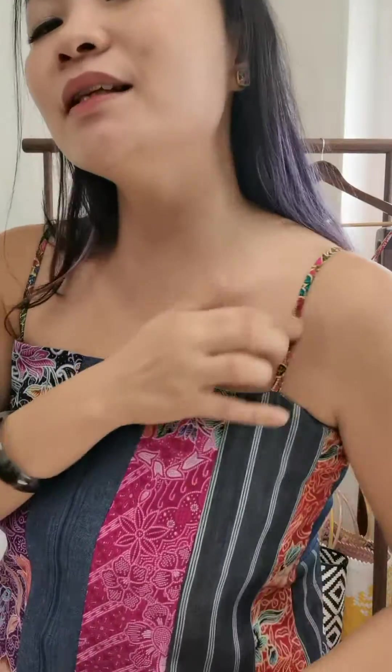It's very comfortable with the elastic smocking at the back, which I love because the movement is not restricted. Sometimes when you wear certain camisoles and sit down, you feel like it's a bit tight. But with the smocking, you can be more active in it.